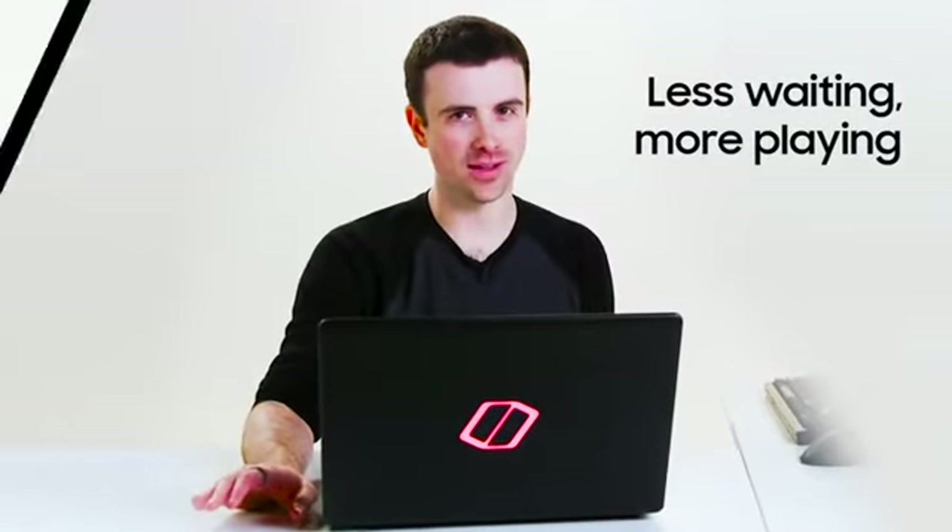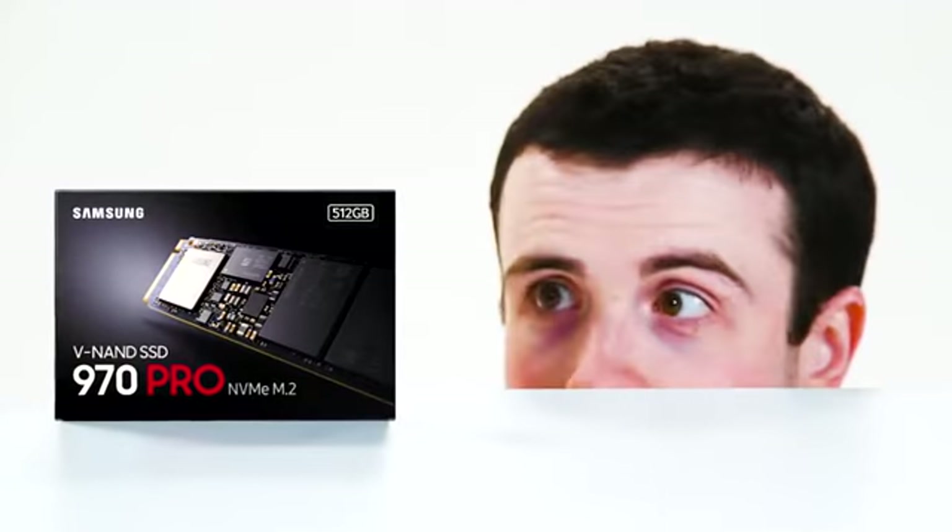Less waiting, more playing. Samsung SSDs. Load fast, play fast.